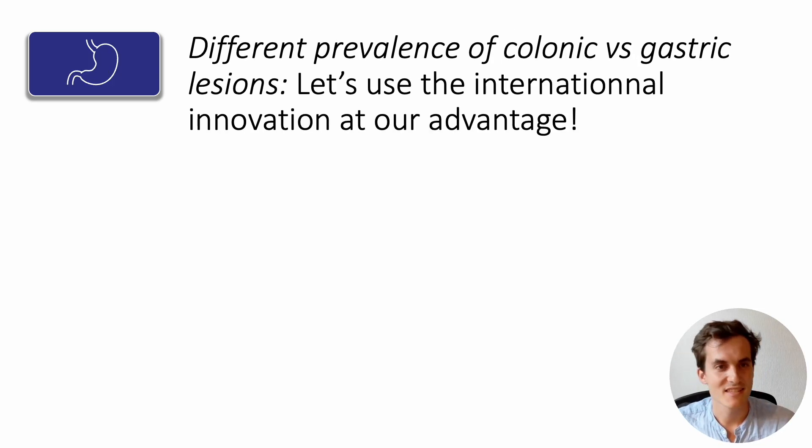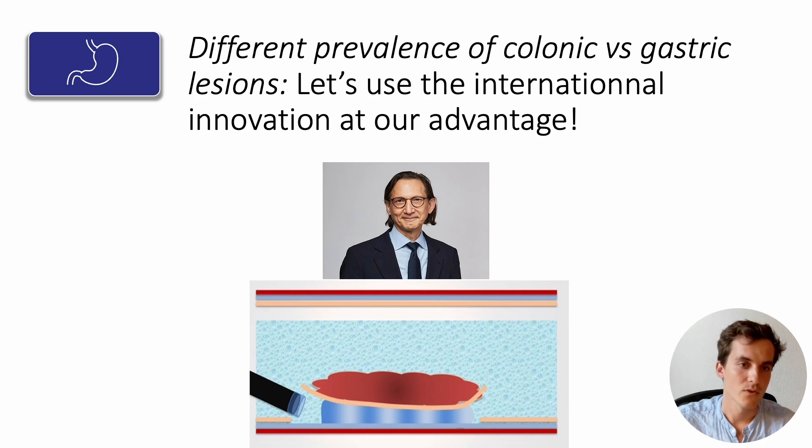How to deal with the different prevalence of colonic versus gastric lesions and the difference in difficulty? Well, of course, let's use international innovation to our advantage. One cannot start without talking about the great underwater technique that has gained great fame. It was described by Kenneth Binmoller in 2012 and was later applied to ESD. It is very useful, especially in the first phases of the procedure during the circumferential incision and the trimming phase — it even helps to gain some speed, but according to the latest studies, only when gravity is unfavorable.